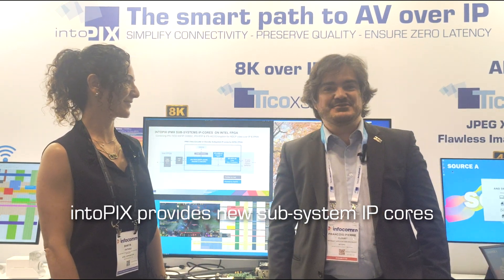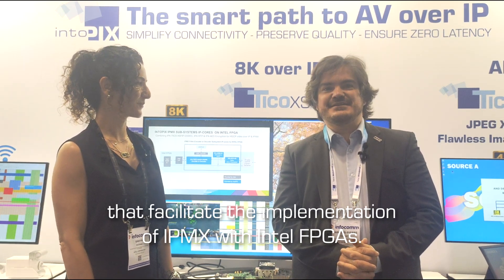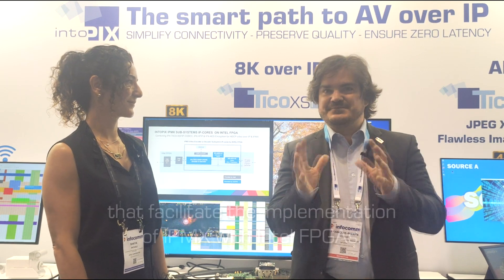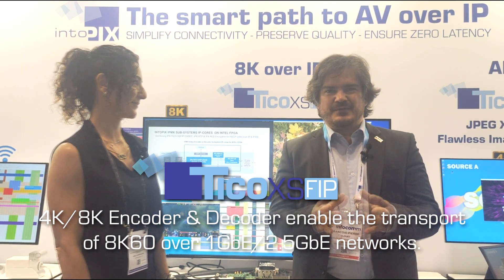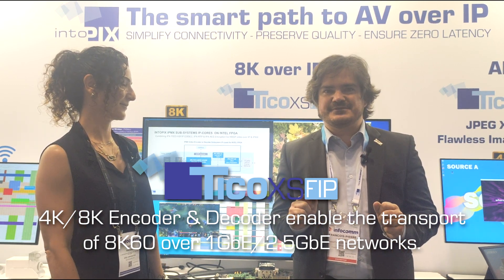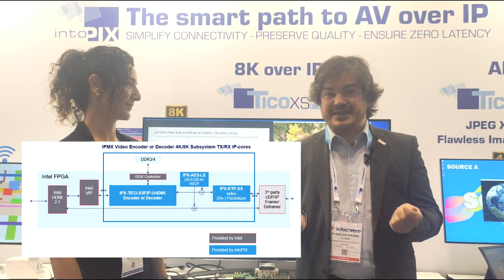Today we are happy to introduce IntuPix products targeted for the IPMX implementations on Intel FPGA. There is a whole subsystem of IPs, the main of which is the TicoXS encoder and decoders, that are both here to help you move your video up to 8K60 over standard IP cables — talking 1GB and 2.5GB using standard cables.